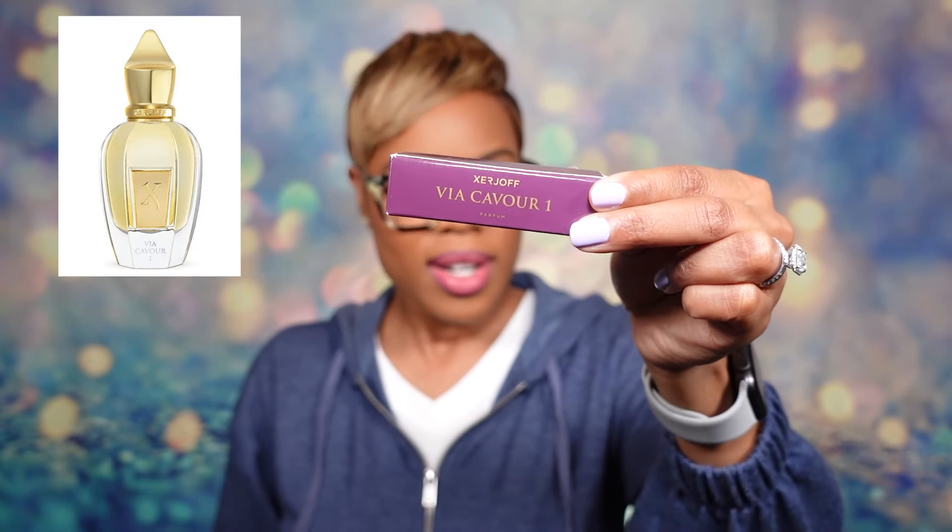Now we're going to switch gears and go to the house of Zerjoff, which you all know me and Zerjoff have been in a good relationship for about the past six months. I've actually smelled this one before, but I was more enamored with another fragrance from the same house and couldn't really get into this one — so this is why we sample. Next up from Zerjoff is Via Cavour One. This was once in their exclusive collection, only sold in a particular boutique, and wasn't massively available until recently — I want to say 2024. I was able to smell it when I went to Perfumology back in February in Philadelphia, but I fell in love with Torino Number 22 from that trip and this one was in the background. I kept my word and revisited it.